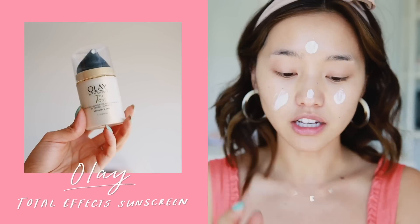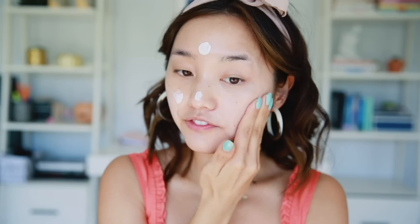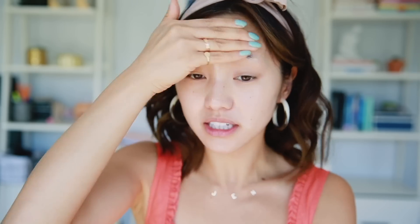First up, I always want to start with sunscreen. I am an advocate of sunscreen because I am terrified of wrinkles and UV rays, and the best way to keep wrinkles at bay is prevention. I'm using this sunscreen by Olay — it's their Total Effects 7-in-1, SPF 15, so it's a really light everyday sunscreen. I love how absorbent it is and my skin just really sits well with it.